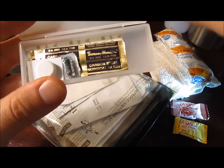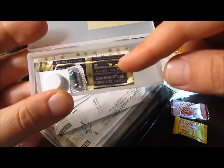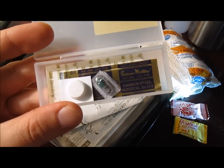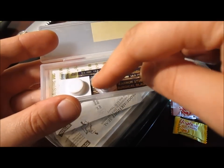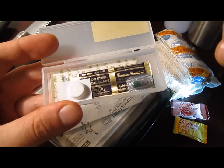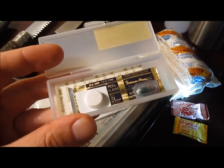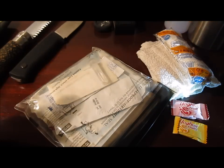Next up in here we've got a scalpel — hopefully I'll never have to use that in anger. Also behind that a few steri-strips for closing any slightly larger wounds up. Alongside that I've got a diarrhoea tablet — not nice getting squits in the woods or anywhere when you come to think of it. And alongside that a nice strong painkiller, enough so I can get through the pain and get back to my vehicle or get myself rescued.